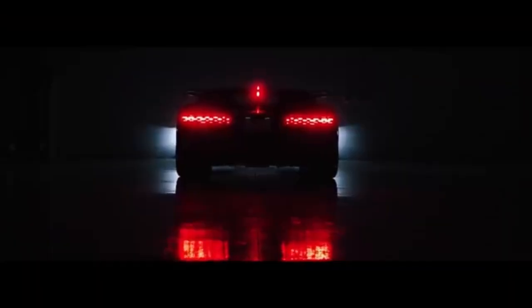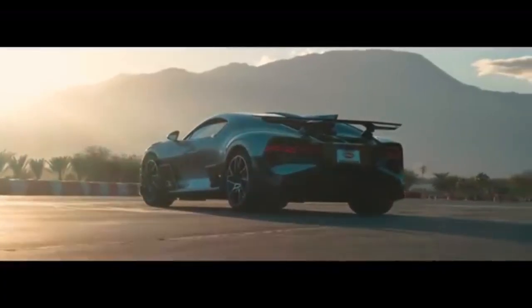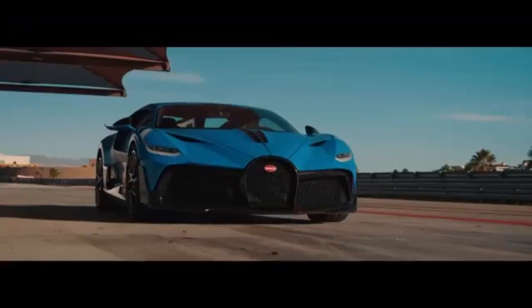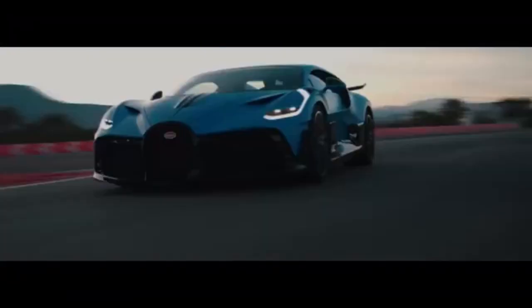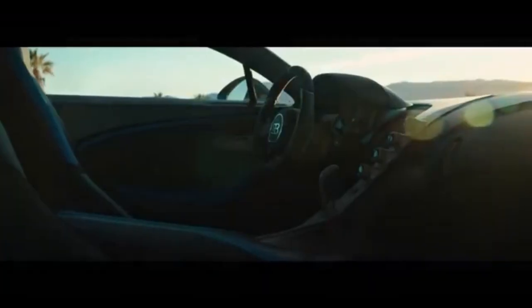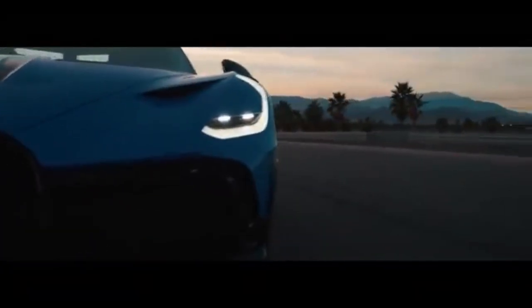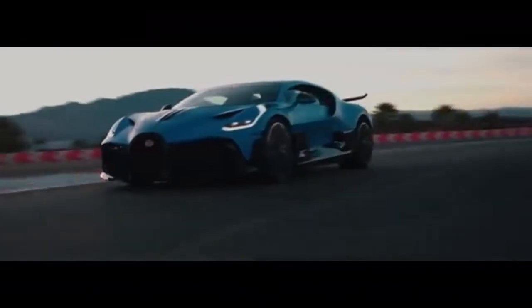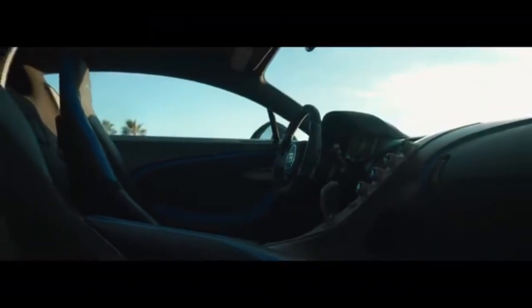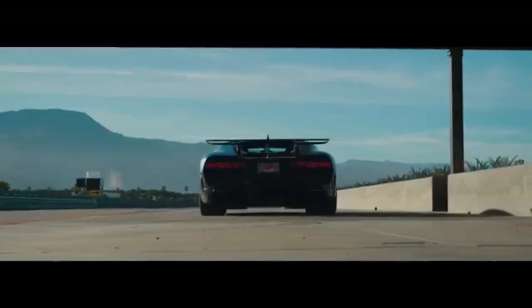The Bugatti Divo is an elite hypercar built on the Bugatti Chiron chassis, unveiled in 2018. It features a formidable 8-liter engine equipped with four turbochargers, delivering an astonishing 1,500 horsepower. Although capable of extreme speeds, its top speed is electronically capped at 380 kilometers per hour for optimized performance. The Divo showcases extraordinary design, highlighted by its distinctive 44-piece rear light assembly and a meticulously crafted luxury interior.